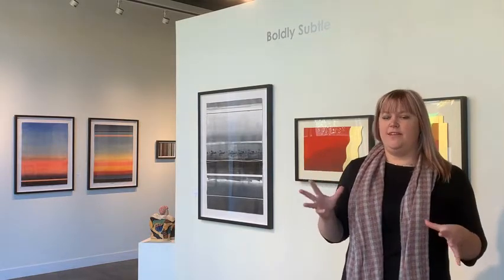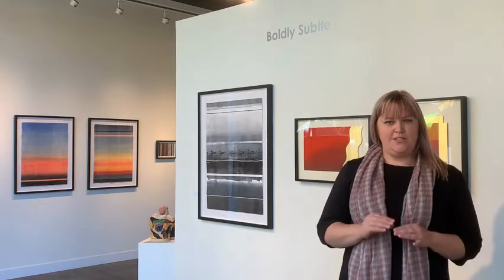The title of our show, Boldly Subtle, was chosen because both of our work has a lot of bold elements in terms of color, and then a lot of subtle things happening in terms of detail and gradients and transitions within the work.